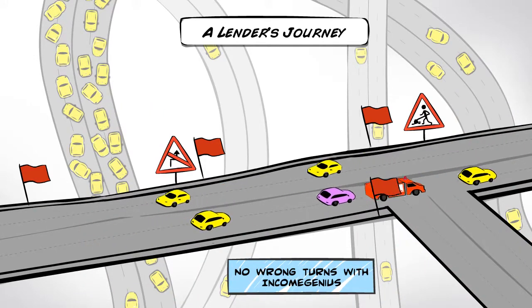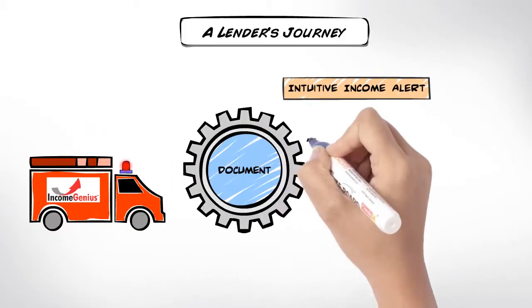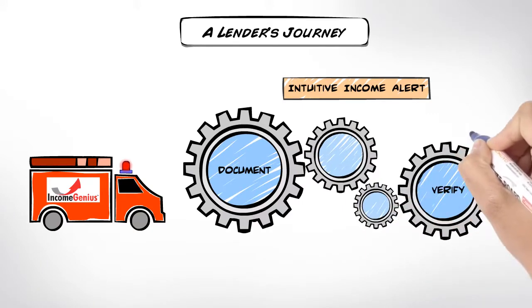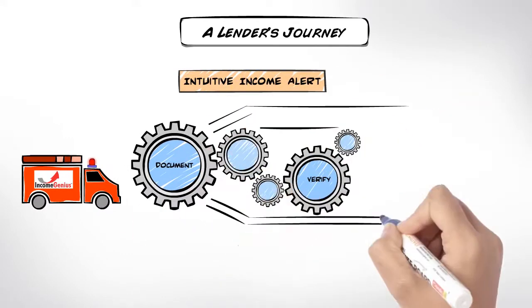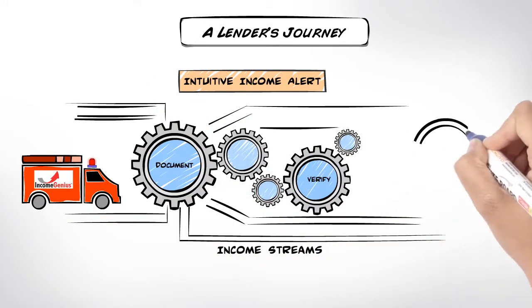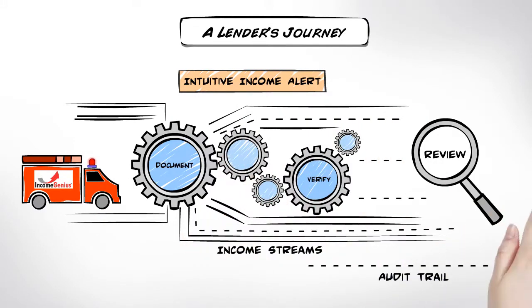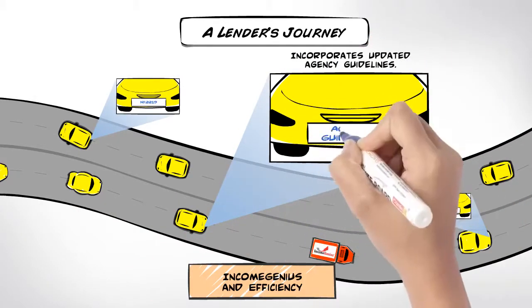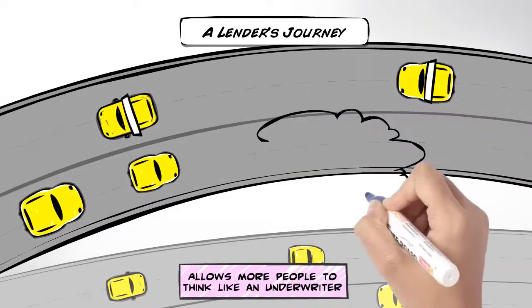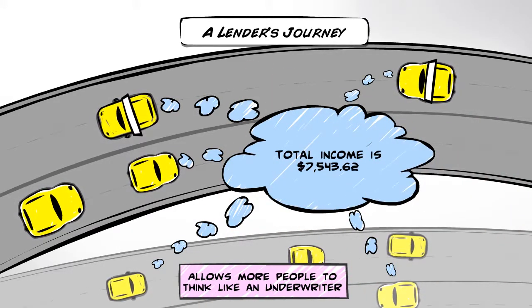With Income Genius, you don't ever fear taking a wrong turn. The robust, intuitive income alert engine within Income Genius assists your staff in documenting and verifying a complete loan file. Income Genius ensures that all income streams are reviewed by the user. The engine provides a valuable audit trail. Income Genius reads the tax return and applies current agency guidelines.